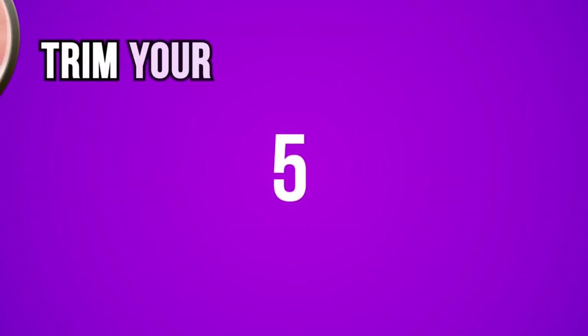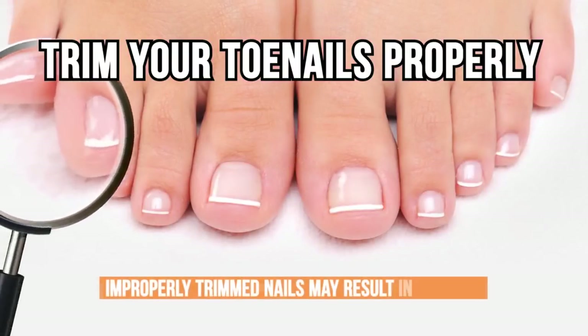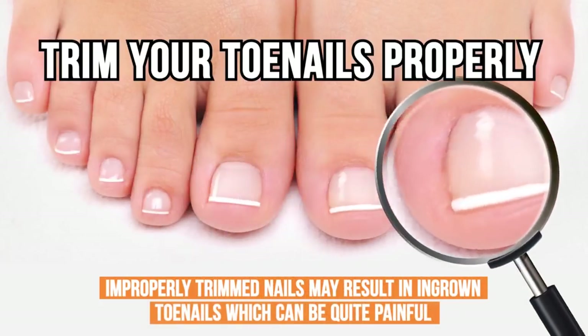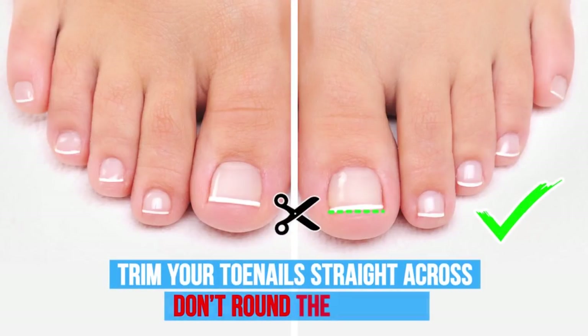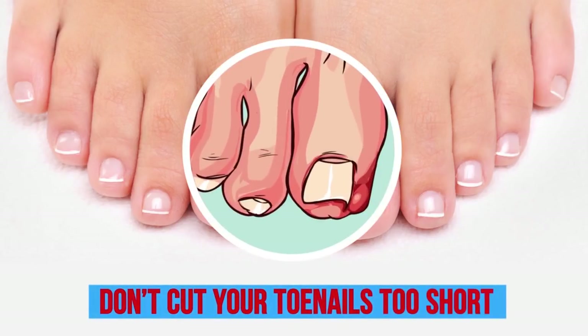Number five: trim your toenails properly. Improperly trimmed nails may result in ingrown toenails, which can be quite painful. Here are some useful tips to keep this away: always trim your toenails straight across and don't round the corners. Don't cut your toenails too short, as it may result in ingrown toenails or an infection.